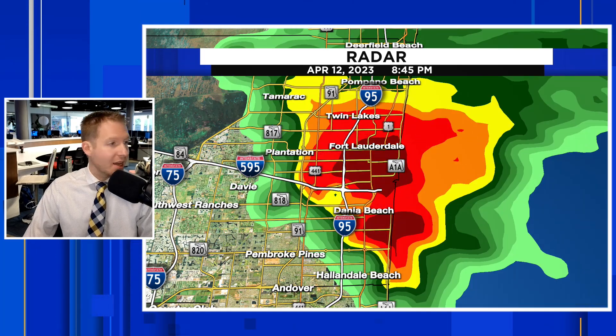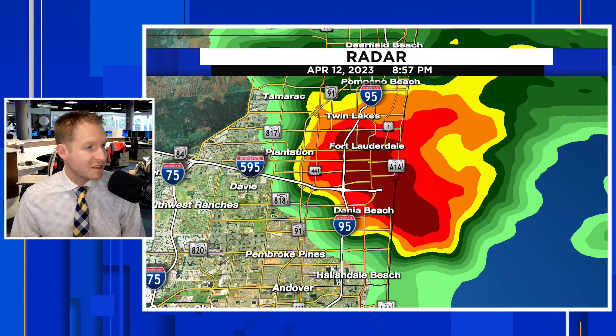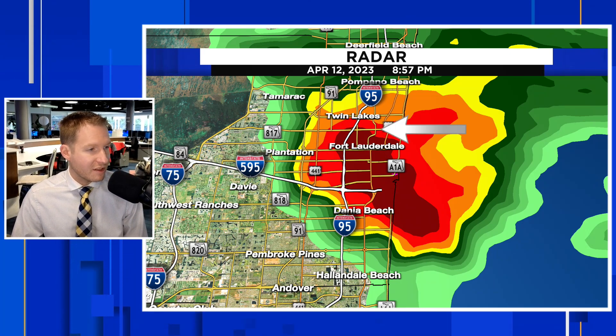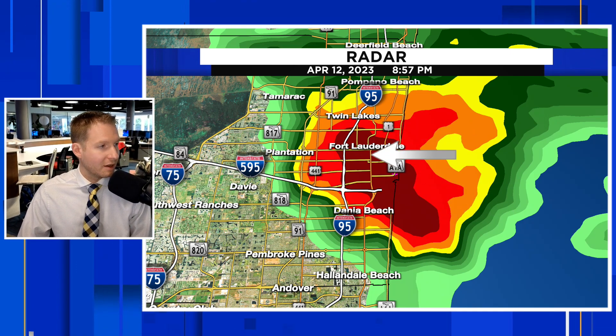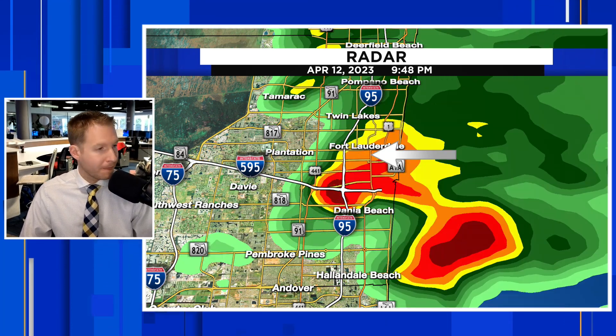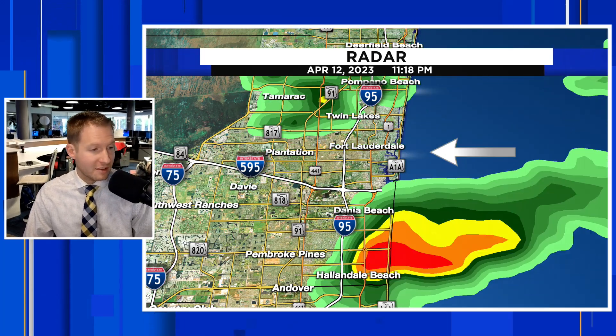Look how it just sits there and kind of spins like a top over the Fort Lauderdale area. It started at about 3 to 4 o'clock, and we're still rolling now until about 8, 9 o'clock at night. There's 8:57. Look how heavy this rain is — the darker the red and purple, the more intense the rainfall — still continuing to hang out over the Fort Lauderdale area.